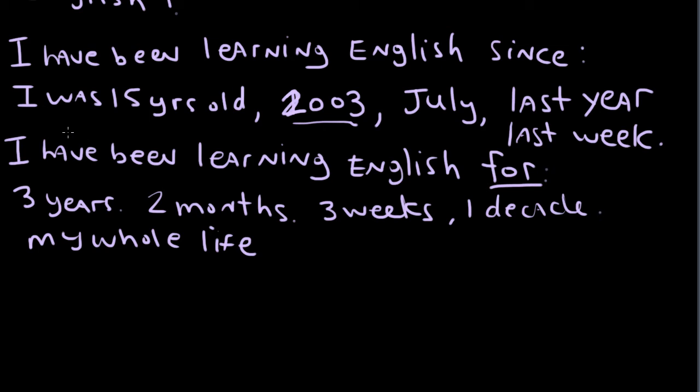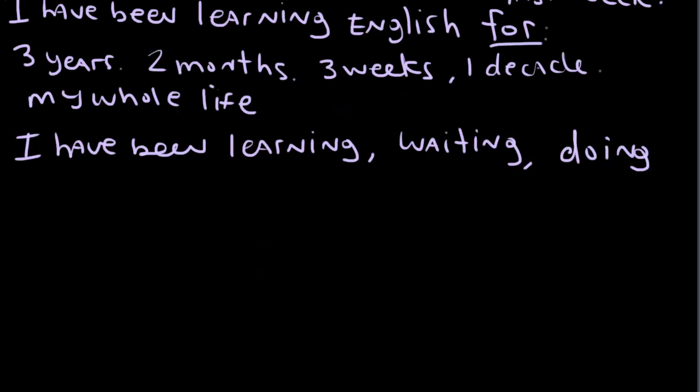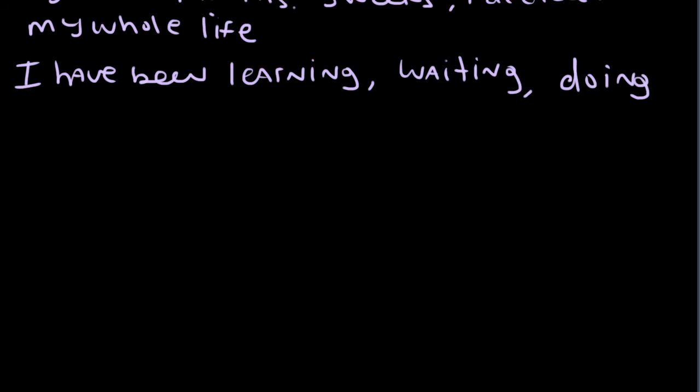Some words that we can use with the present perfect continuous are: 'I have been learning', 'waiting', or 'doing' — these are all verbs that are perfectly fine to use. However, there are some verbs that we cannot use with the present perfect continuous, such as 'know', 'like', or 'believe'.